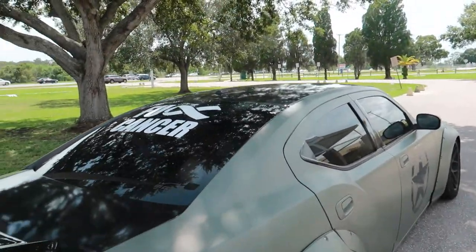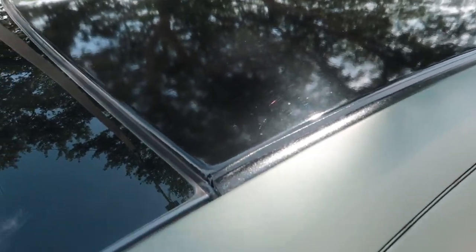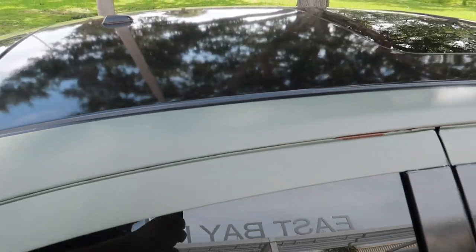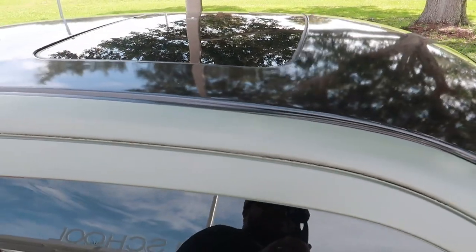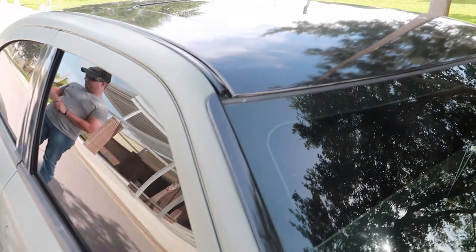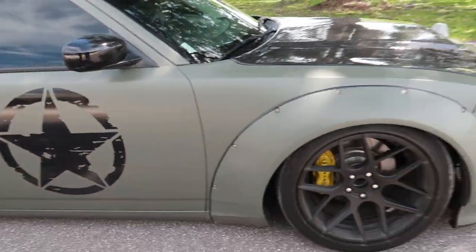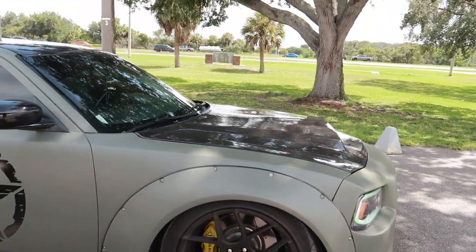The roof - is this wrapped or painted? It's all black vinyl by 3M. Fresh Wraps over in Tampa did it - Arizona Tee Skyline, you know who it is. He does all my vinyl work. Let's get into the hood and see what we've got under the motor.